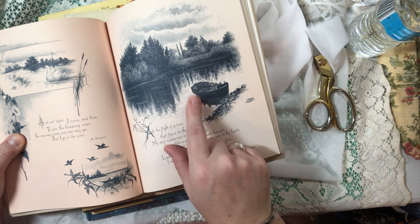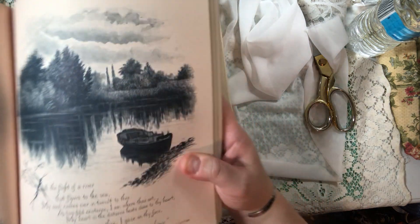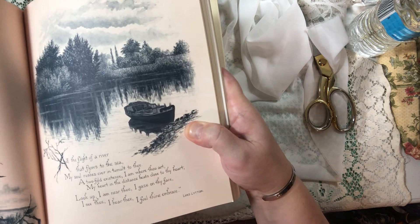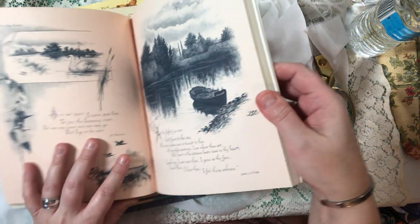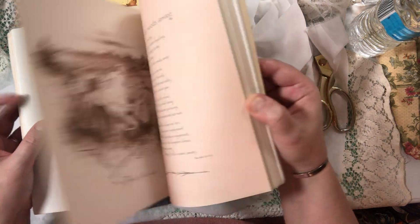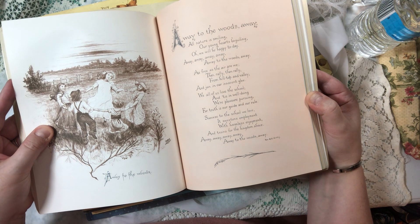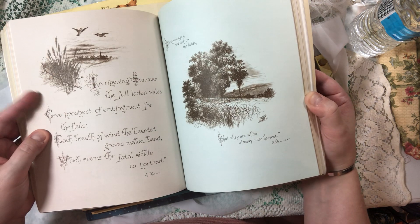That makes me think — I'm reading 'Where the Crawdads Sing.' If y'all have read that book, this imagery right here — that's her boat dock or whatever, you know? Look at this one — look, Maggie Holmes looked at this book. The poetry is beautiful, oh look at the little kids!